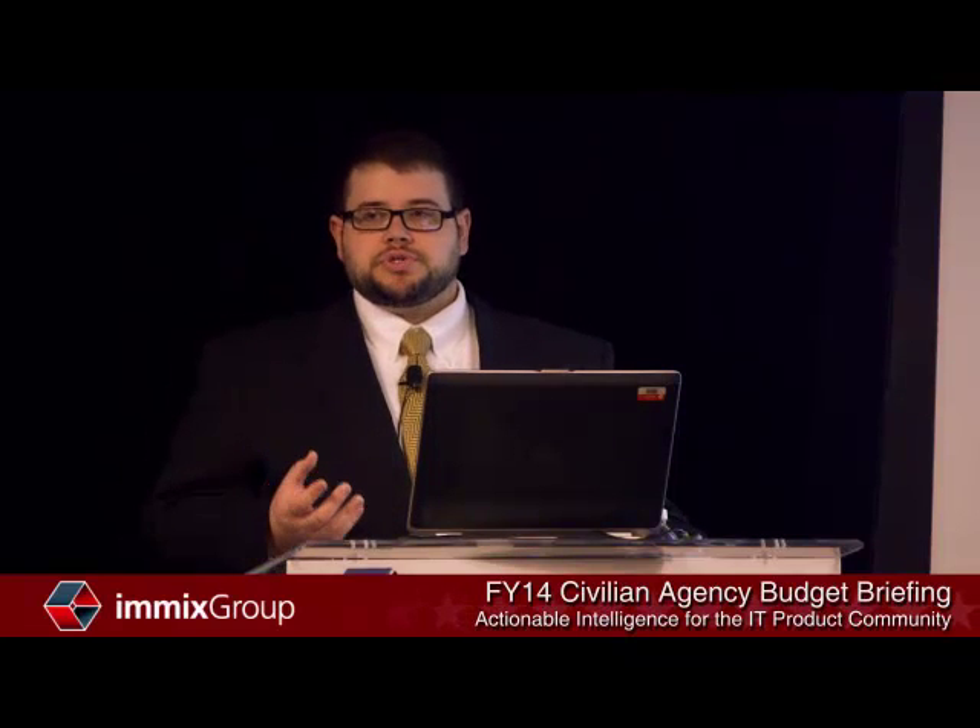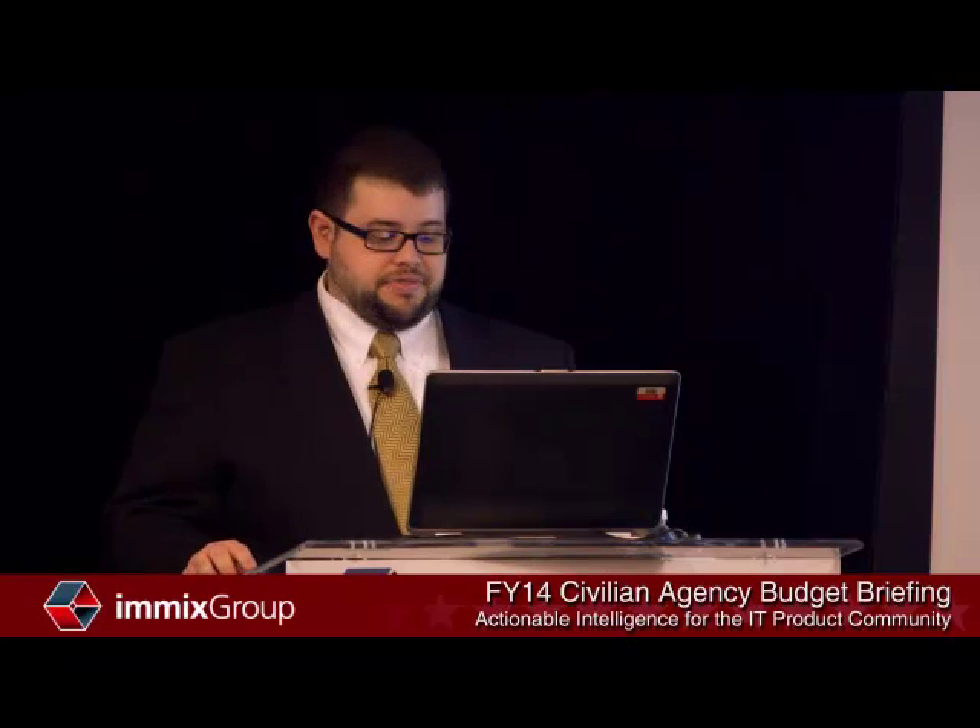Many of us are aware of some of the troubles that VA IT has had in the past, and it looks like some of those struggles are still continuing at the department.